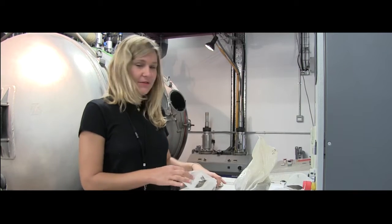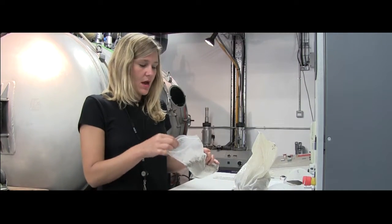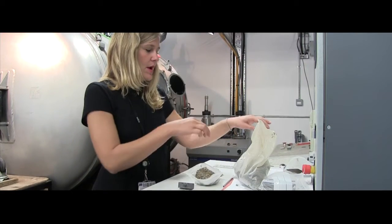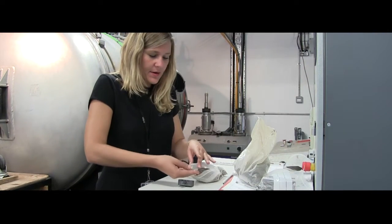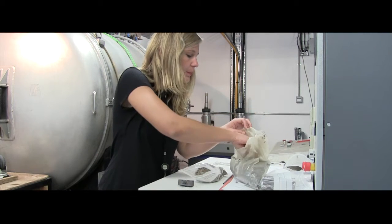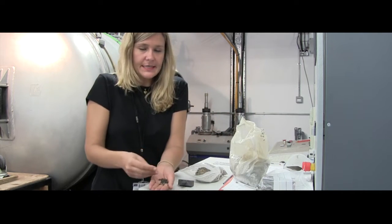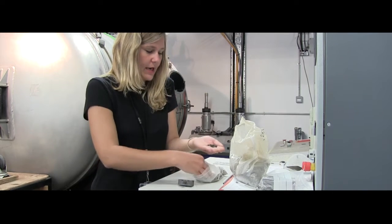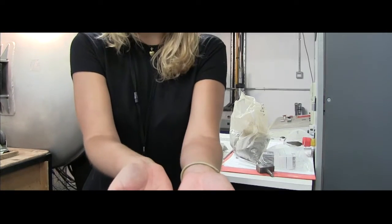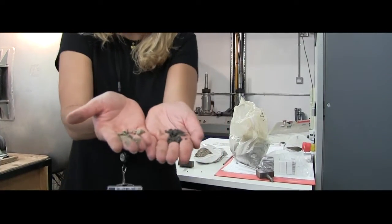What we have here is the real volcanic ash we work with. It gets collected from a colleague in Earth Science. You can see right from the start that the color is different — they are visibly different from one another.